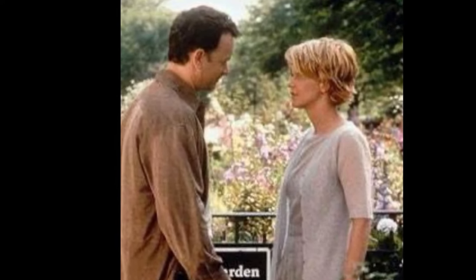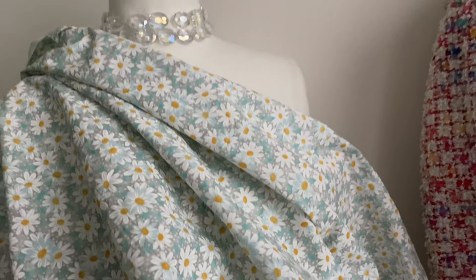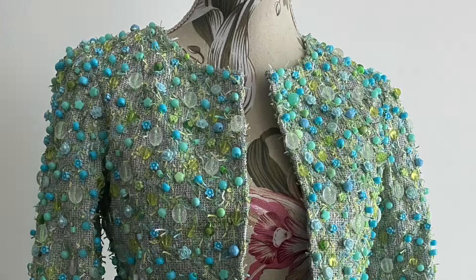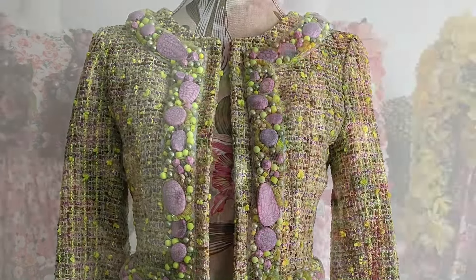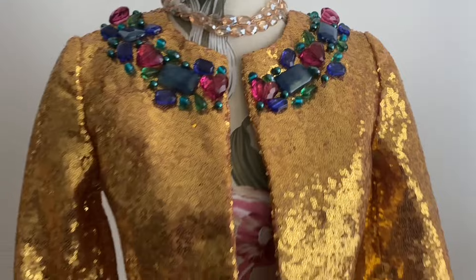Her favourite — the main character's favourite flowers are daisies. So I'm going to make a summer jacket out of that daisy fabric and yeah, loads of other things. It's the perfect jacket.